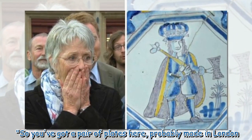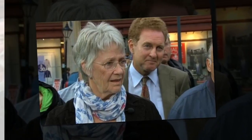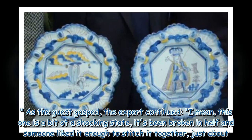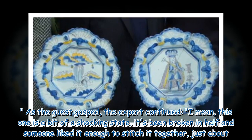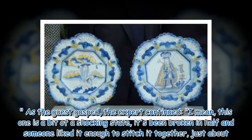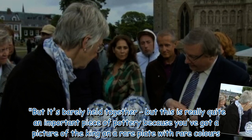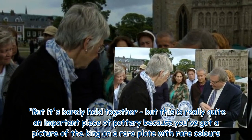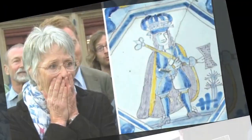"So you've got a pair of plates here, probably made in London, and they're about as rare as you can get." As the guest gasped, the expert continued: "This one is in a bit of a shocking state — it's been broken in half and someone liked it enough to stitch it together, just about. But it's barely held together. However, this is really quite an important piece of pottery because you've got a picture of the king on a rare plate with rare colors."